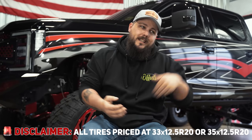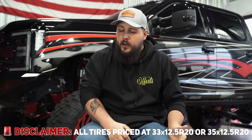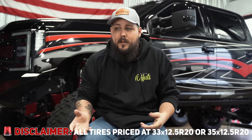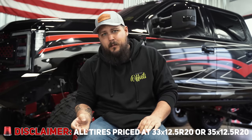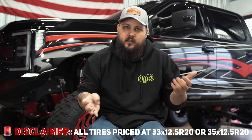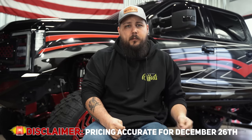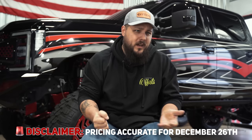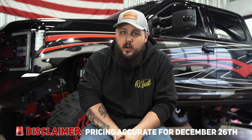Before we get into it, a couple of disclaimers. Today's list is looking at either 33 or 35 12.5 R20s. I know pricing fluctuates quite a bit — 37s are more than a 31 — but for standard comparison sake we went with that size. Also, we're comparing pricing as of late December 2020, so if you come back to this video in 2021, pricing could change. That's the way tire markets work.